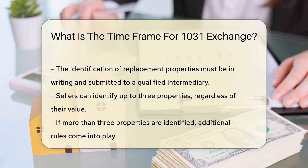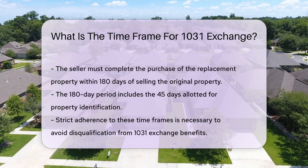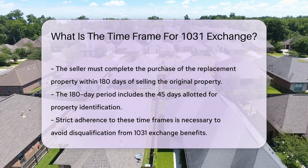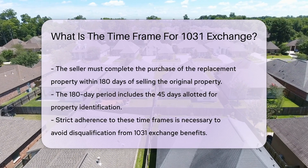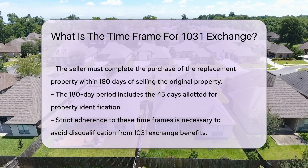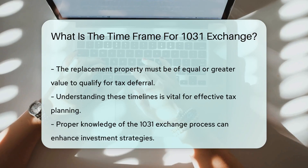After identifying the replacement properties, the seller must complete the purchase within 180 days of the sale of the original property. This 180-day period includes the 45 days for identification. It is crucial to note that these time frames are strict, and failure to comply can result in disqualification from the 1031 Exchange benefits.